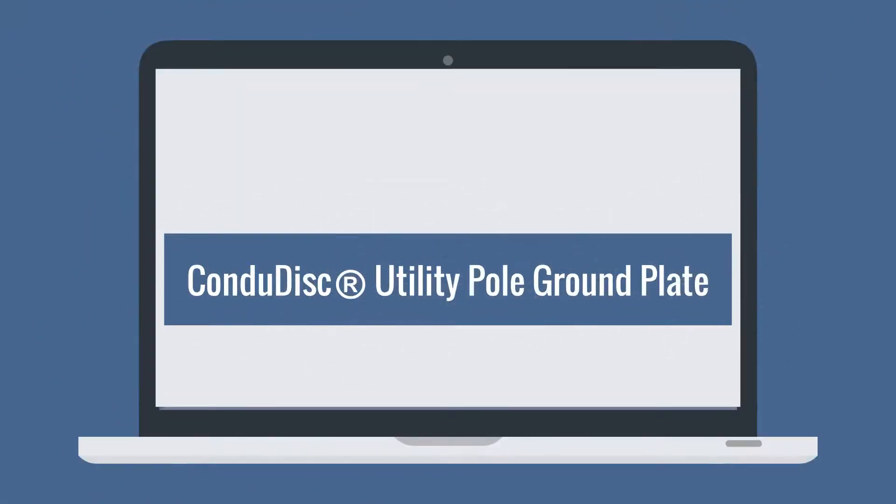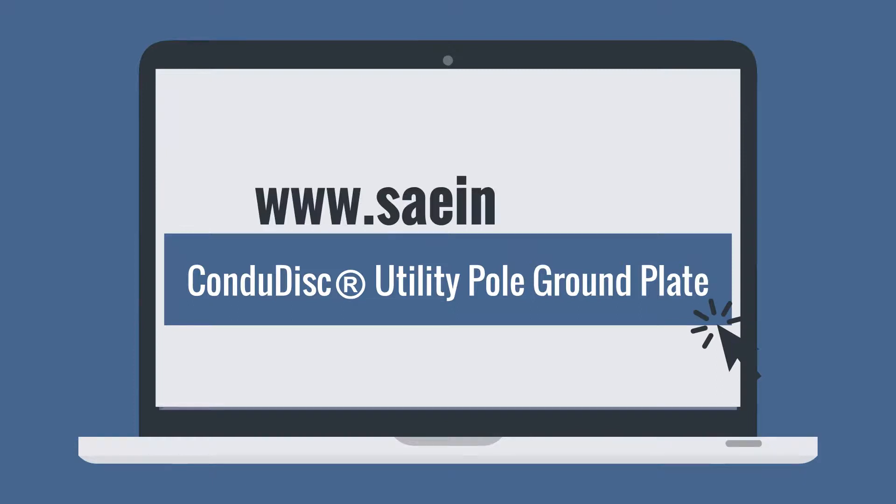For more information on the conduit disk utility pole ground plate, visit www.saeinc.com.